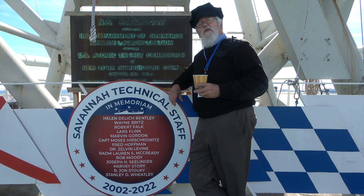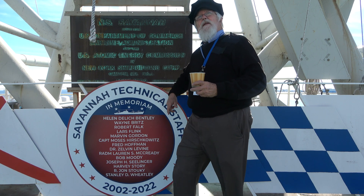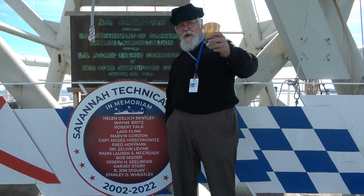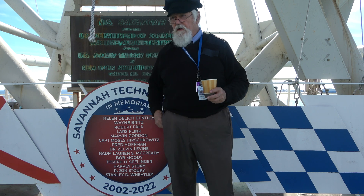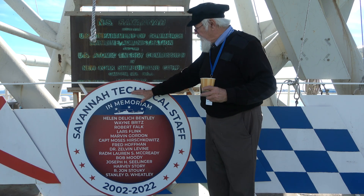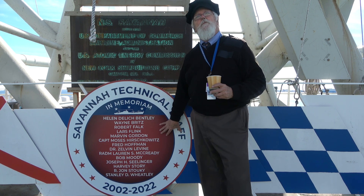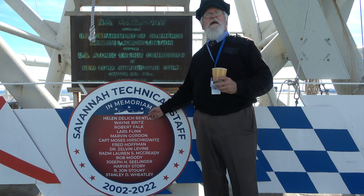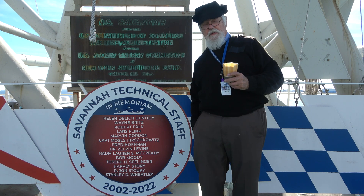We're here today on the world's first nuclear powered merchant ship. This is NS Savannah and we're standing on the promenade deck. In front of me on the other side of the camera is the swimming pool — it's still there and it still has some water in it, not that we want to use that water. There was a ceremony this morning for these folks, people that helped the NS Savannah come to Baltimore. Helen Bentley was at the head — she was with the Maritime Commission and has always been a supporter of maritime activities.